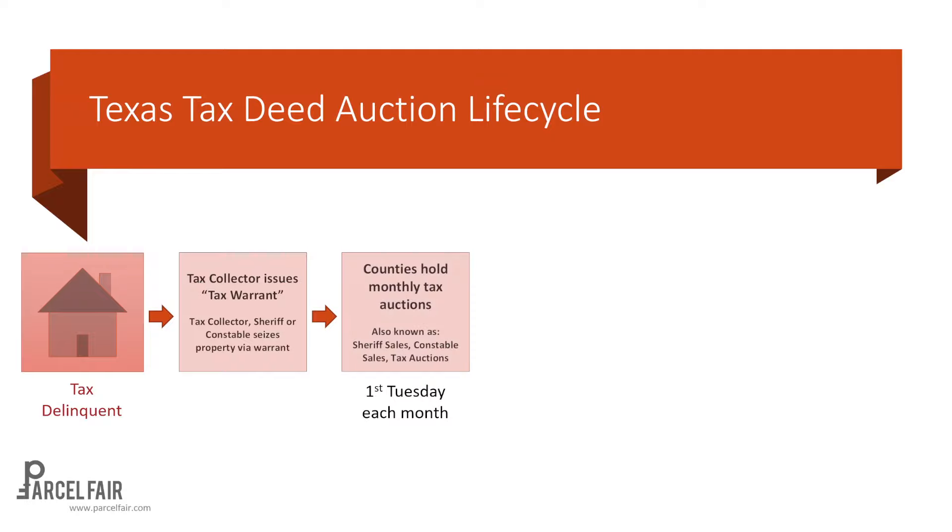That property will be scheduled for an auction. The counties hold monthly tax auctions throughout the year — it's the first Tuesday of each month, assuming the county has some properties to sell. You may see these called sheriff sales, constable sales, tax deed auctions, or just tax auctions, depending on the county and who you're talking to.